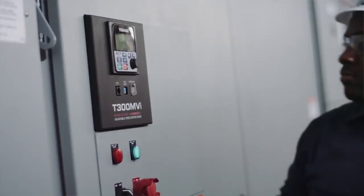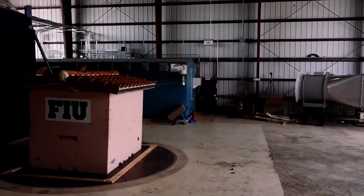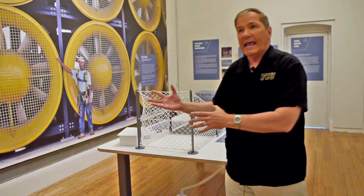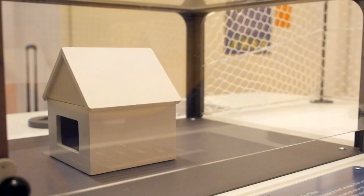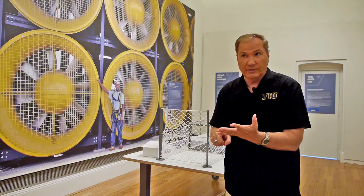We all know the Wall of Wind at FIU and the work that we do — we do lots of research testing as well as industry testing. So it's an important facility for research. But the idea came up: why don't we take what we do with the real Wall of Wind and create an exhibit? Let's bring it out into the community and have the opportunity for moms and dads, even kids, to interact with the Wall of Wind, build little houses, and see what happens.